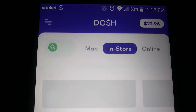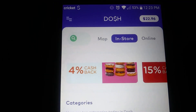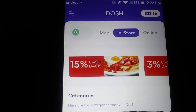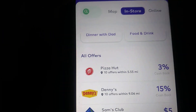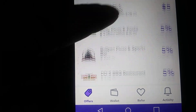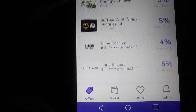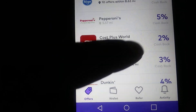You can see my balance there at $22.96. This is a cashback app, and I want you to sign up with the link in the description — download the app, it's a must. You're basically getting cash back on various restaurants and other places. You can see all the offers right here: Pizza Hut, Denny's, Sam's Club. These are places near me — your area will be different — but it shows all the different places and the percentage cash back you can get.